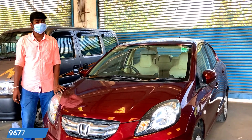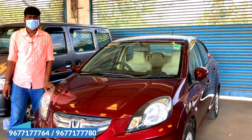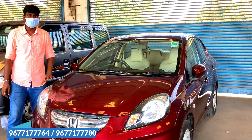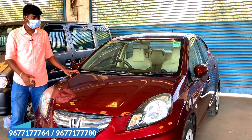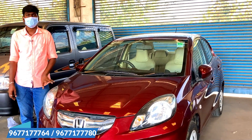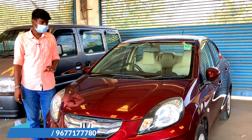The Honda Amaze is a 2014 model with 53,000 km driven. The price is $495. It is a single owner diesel vehicle with a lot of mileage. If you use diesel, you can get great mileage and travel comfortably.